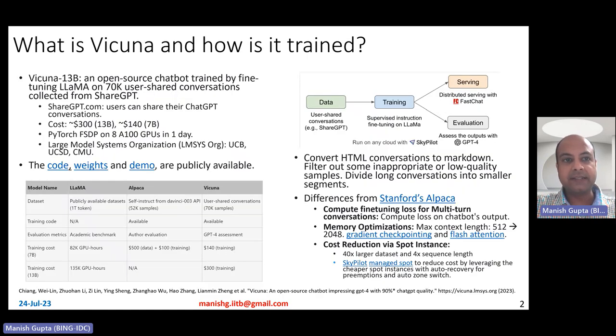So what is Vicuna and how is it trained? Vicuna is a 13 billion parameter model and it is an open source chatbot trained by fine-tuning the Lama model on 70k user-shared conversations collected from a website called ShareGPT. ShareGPT.com is a website where users can freely share their ChatGPT conversations. Vicuna used this data to train the model, at a cost of about $300 for the 13 billion model and an estimated $140 for a 7 billion model.